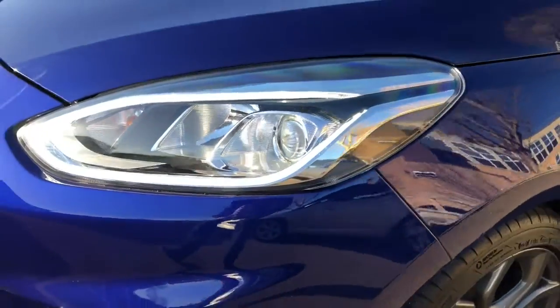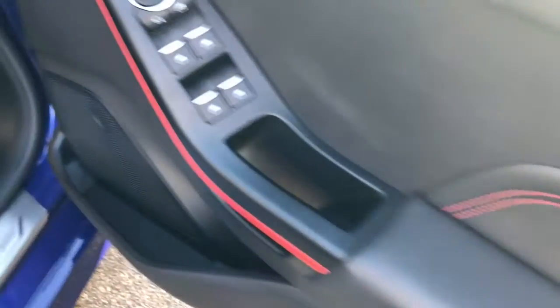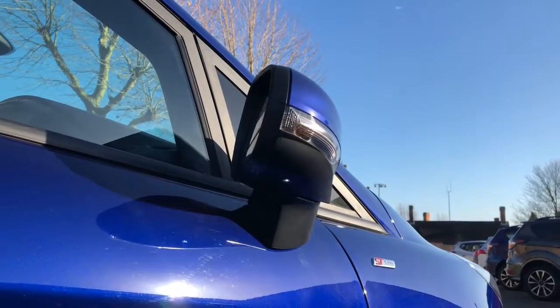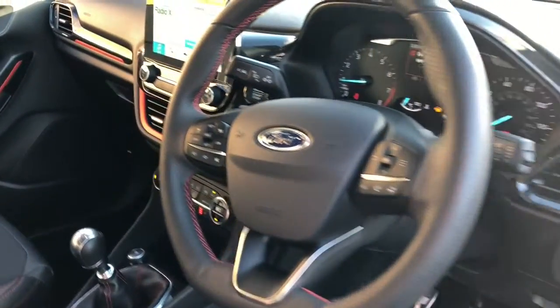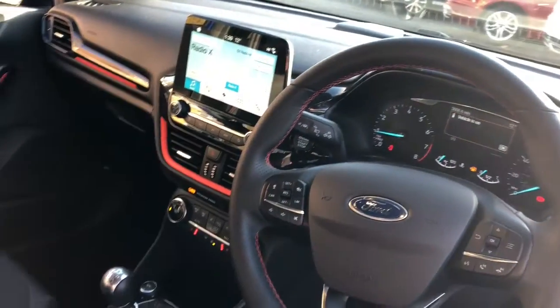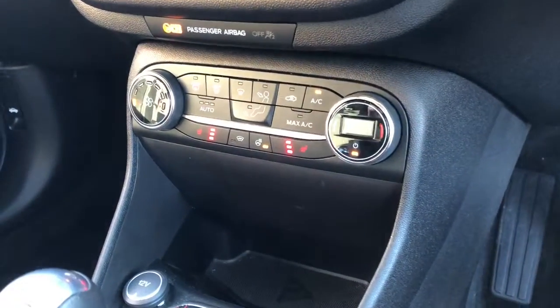LED signature headlights there along with keyless entry, so as long as the keys are on you, you can get in and out of the car. Power folding mirrors with puddle lamps, and as you get inside you'll notice the unique ST-LINE flat bottom steering wheel, red leather stitching and the aluminium pedals.